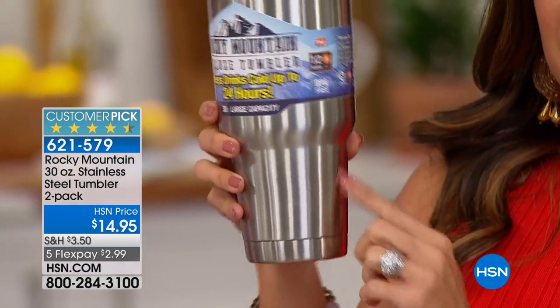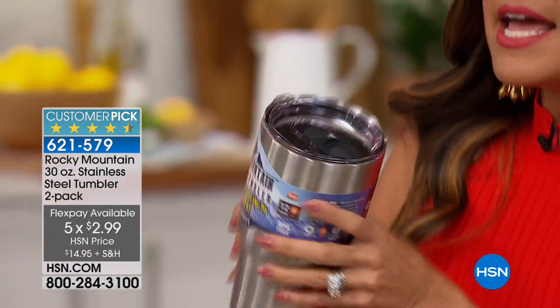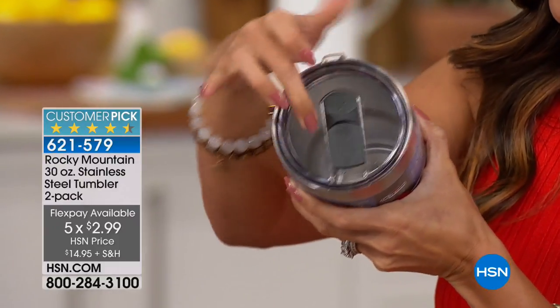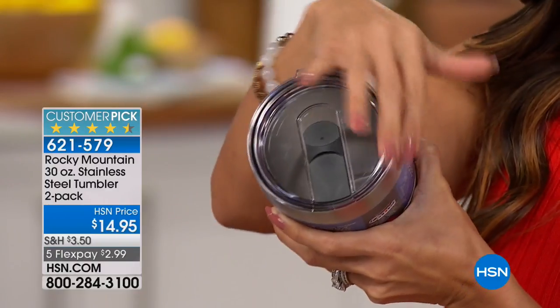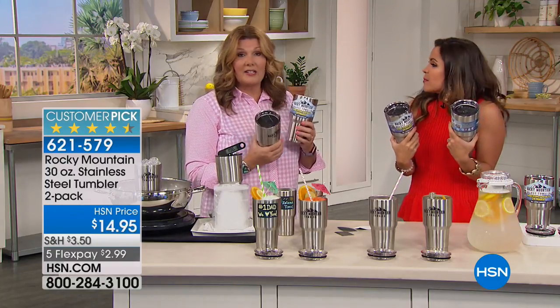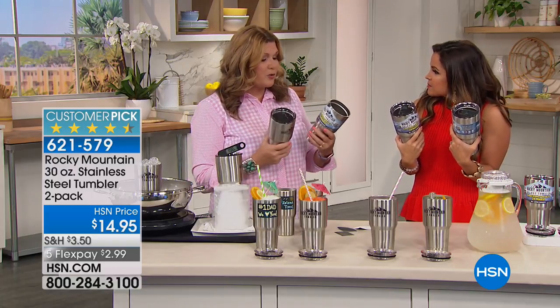These are the 30-ounce — not like the standard. Usually we do like a 20-ounce, but these are the big 30-ounce. Still fits in your cup holder because of that tapered design. And then you get the lid, which is the one that opens and closes — it's not just the lid with just an opening — so if you're splashing around you don't have to worry about it leaking out. It has a silicone gasket that's dishwasher safe also.